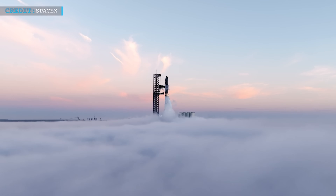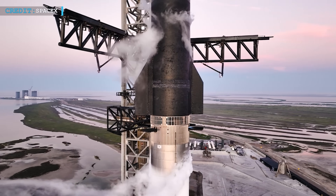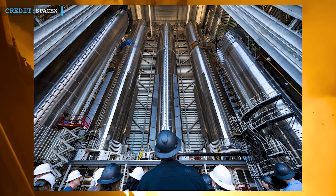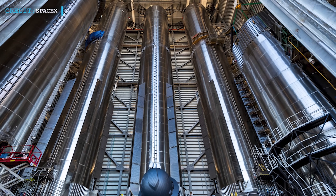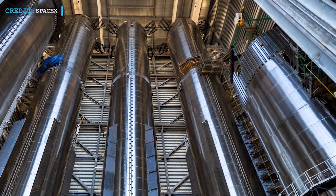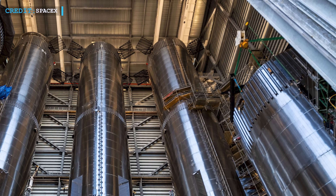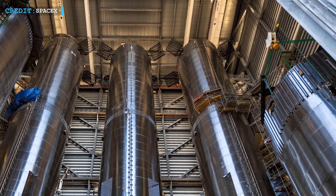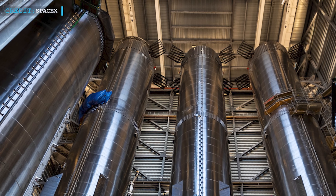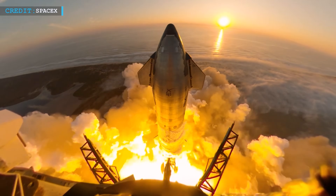On the other hand, SpaceX is gearing up for a series of frequent launches of its massive Starship vehicle in the coming months, as revealed in new photos shared by the company. The images showcase the bustling activity at the Megabay, located at the Starbase site in South Texas, which serves as the focal point for Starship production and launch operations. The Megabay is filled with towering stainless steel cylinders — specifically the Super Heavy boosters, which constitute the first stage of SpaceX's Starship Megarocket.